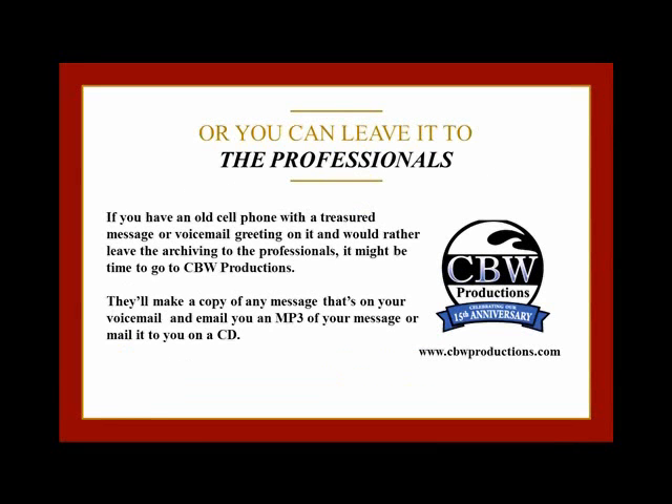Or you can leave it to the professionals. If you have an old cell phone with a treasured message on it and you would rather leave the archiving to the professionals, it might be time for you to go to CBW Productions. You can find them at www.cbwproductions.com. They'll make a copy of any message that's on your cell phone's voicemail and email you the MP3 copy, or if you would rather, they'll send it to you on a CD.